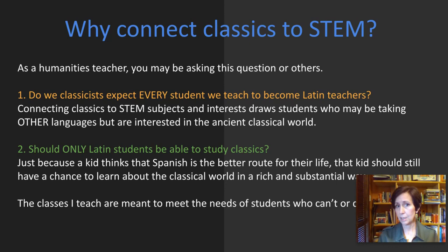Many teachers ask why connect classics to STEM. Do we as classicists expect every student we teach to become Latin teachers? I think many of us would say no. Connecting classics to STEM subjects draws students who may be taking other languages but are interested in learning more about the ancient classical world. Why should we exclude those students? Should only Latin students be able to study classics? Just because a kid thinks Spanish is the better route for their life, that kid should have a chance to study about the ancient classical world in a rich and substantial way.